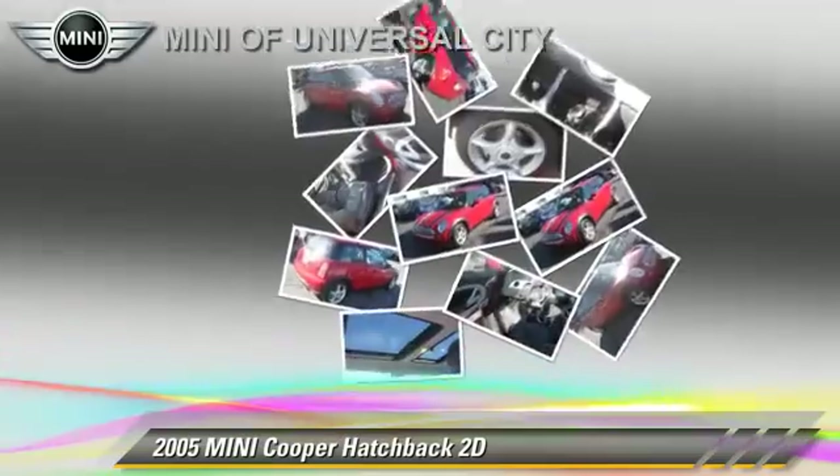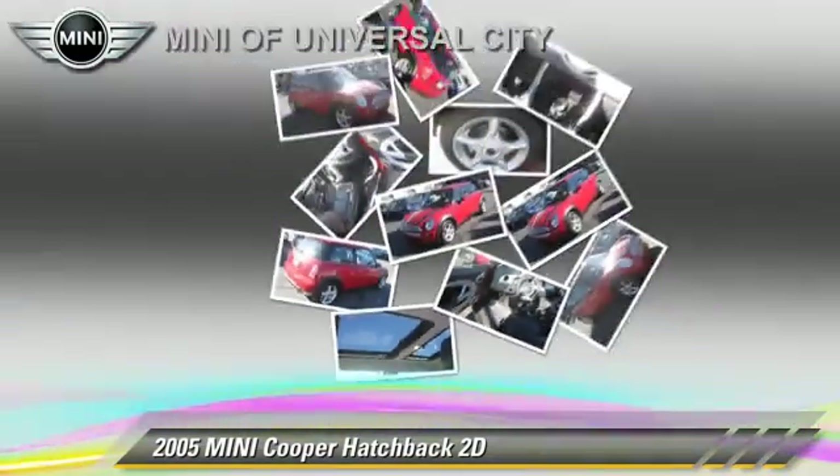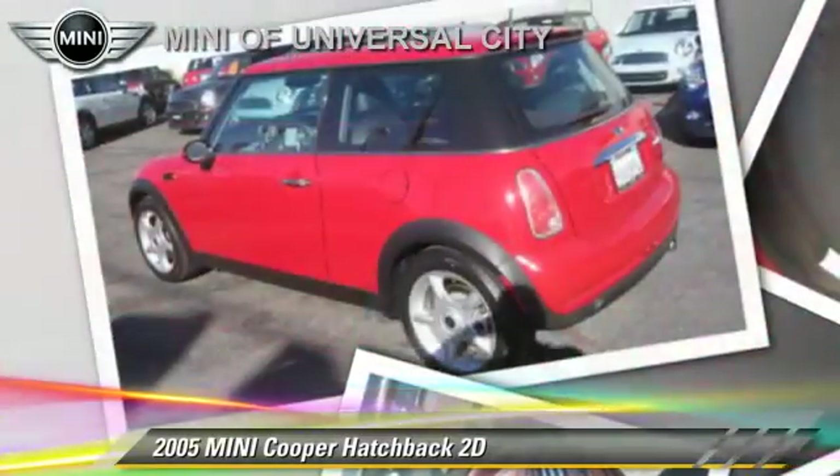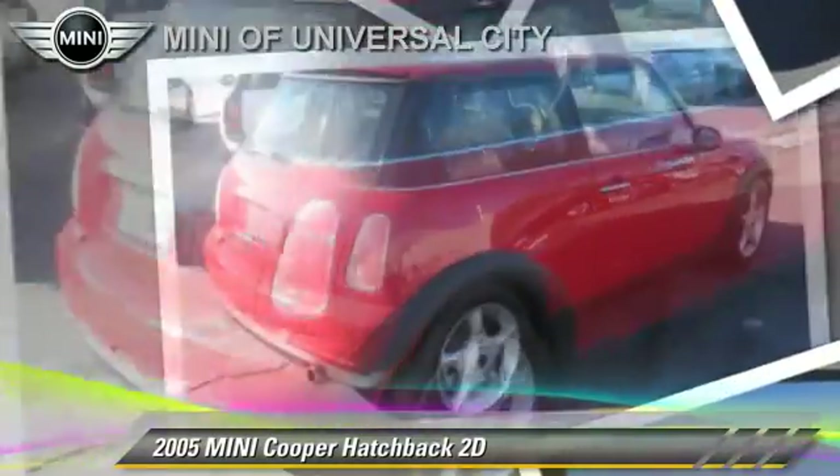This Mini features alloy wheels, tilt wheel, and sport package. Safety features include dual front airbags and four-wheel ABS.